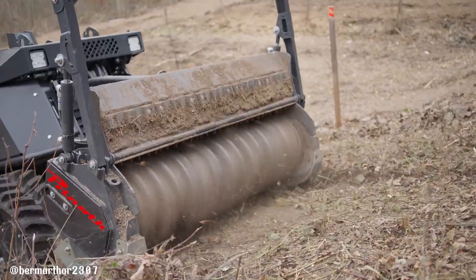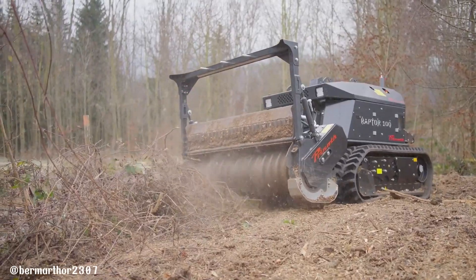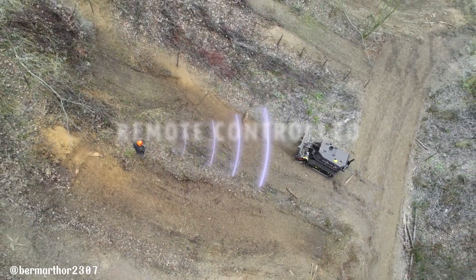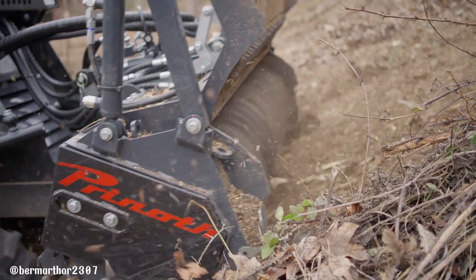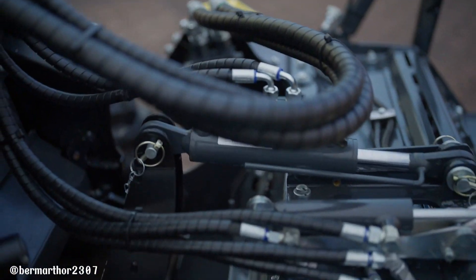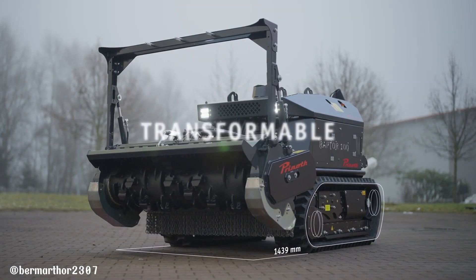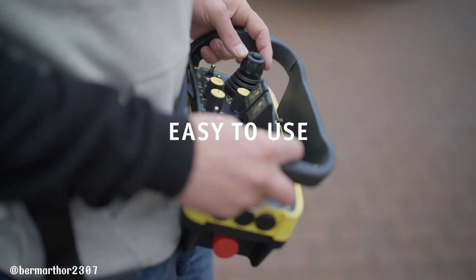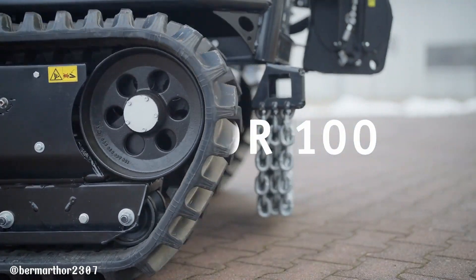The Novo Raptor 100 is a cutting-edge remote-controlled carrier vehicle designed for efficient and safe vegetation management. This innovative machine can be equipped with a variety of attachments, such as mulchers, snowblowers, and other specialized tools, to tackle a wide range of tasks in challenging environments. The Raptor 100 excels in steep terrain, rocky areas, and dense vegetation where traditional machinery may struggle, and its remote-controlled operation ensures operator safety and precision, allowing for work in hazardous conditions.